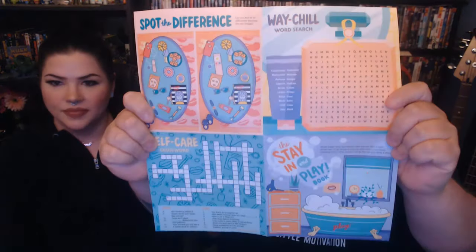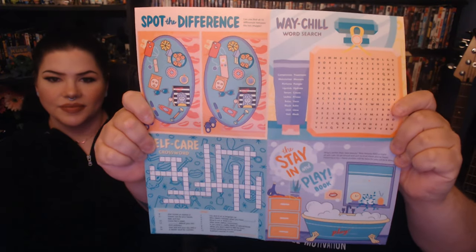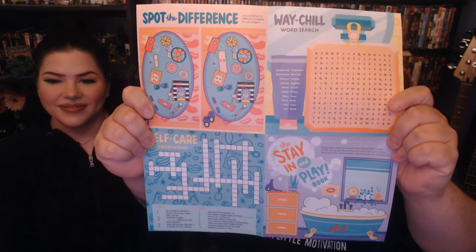They put these in here for me so I have something to do — it's a spot-the-difference, a word search, and a crossword puzzle. That's fun, I'll do that later.